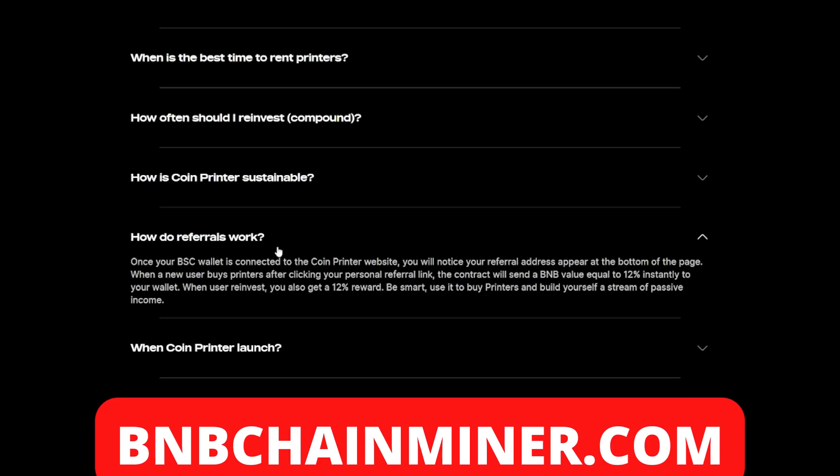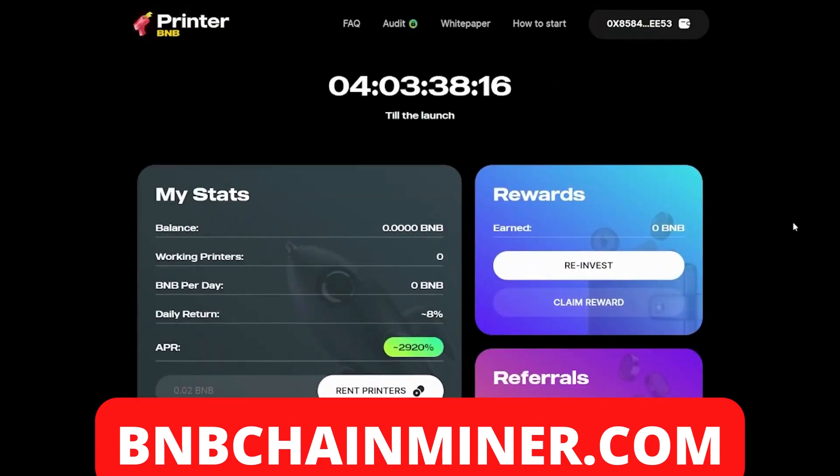I also mentioned the referral system this project offers. Once your wallet is connected to the Coin Printer website, you'll notice your referral address appear at the bottom of the page. When a new user buys printers after clicking your personal referral link, the contract will send a BNB value equal to 12% instantly to your wallet. When users reinvest, you also get a 12% reward. Be smart — use it to buy printers and build yourself a stream of passive income. So not only can you earn from renting printers, but by referring friends you can earn even more.